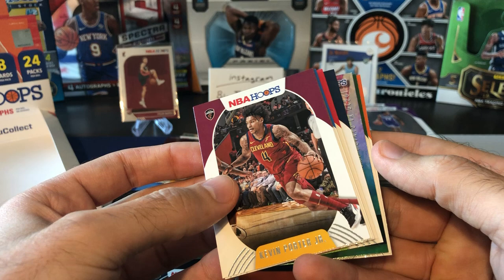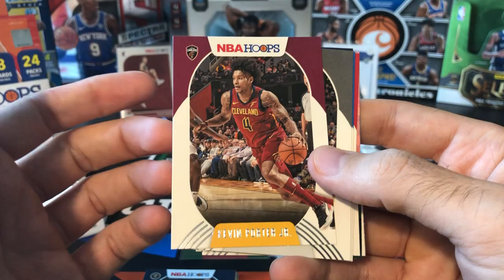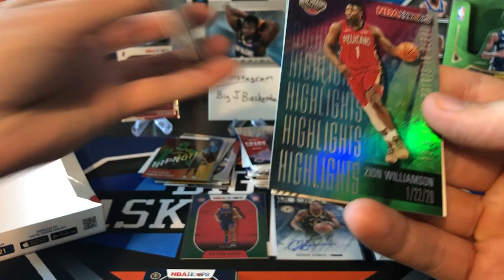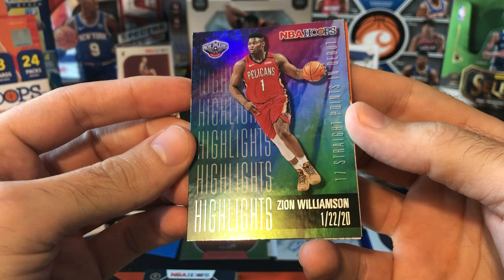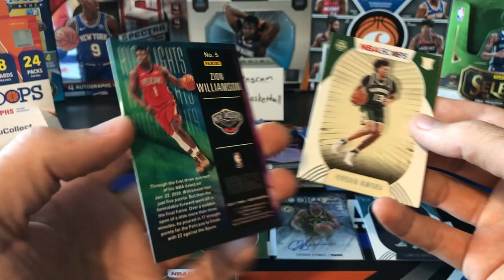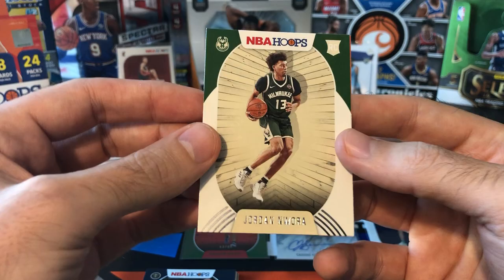All right, last pack, then we'll look at our final auto. KPJ — now on the Rockets G League team, I think they bumped him down. Luke Kennard, Daniel House, Karl-Anthony Towns. Hey — another Zion! Zion Highlights 12/2/20 — if anyone missed this game you've got to go back and watch it. With those 17 straight points and the four three-pointers he hit, that was just a crazy game. Really cool card commemorating his very first NBA game. Got Jordan Nowora and Jalen Smith.